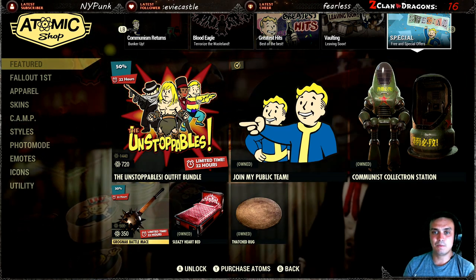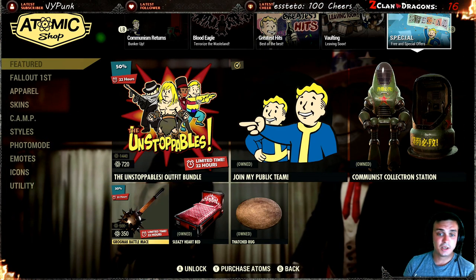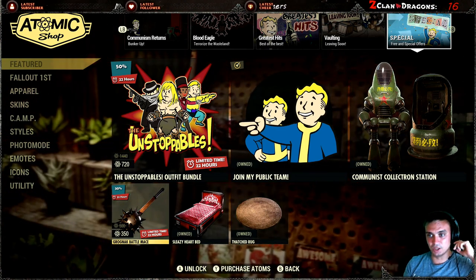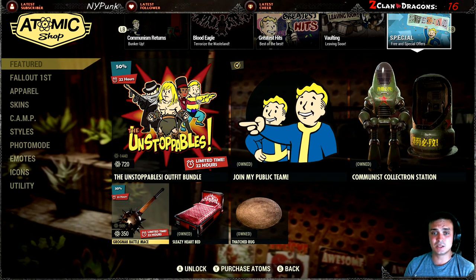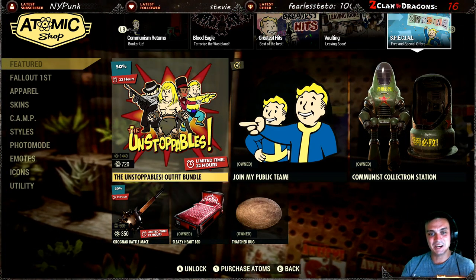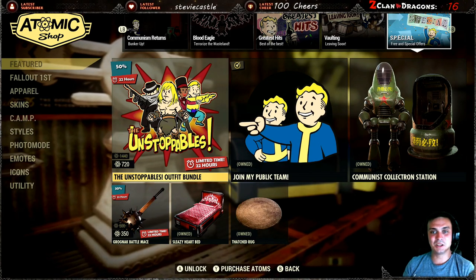With all the limitations and me not being happy with the entire game and the way Bethesda treats us, I am really picky on what I'm buying. If I want to buy something I'm going to wait for a 50% discount. They've fixed the Unstoppables bundle outfit — I mentioned it wasn't available and now it is.